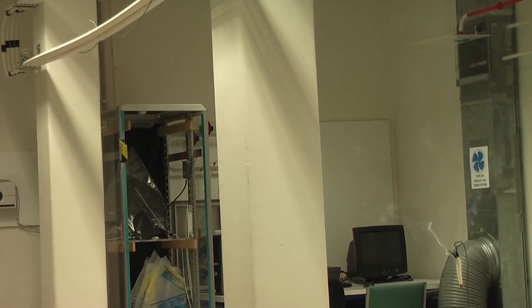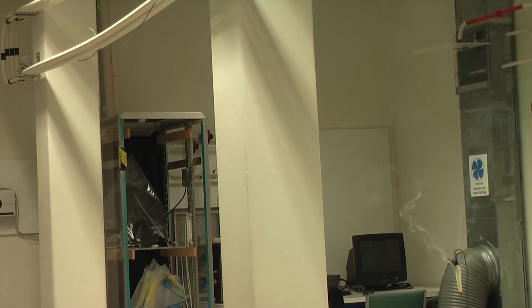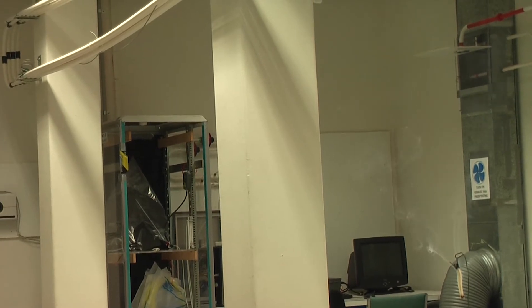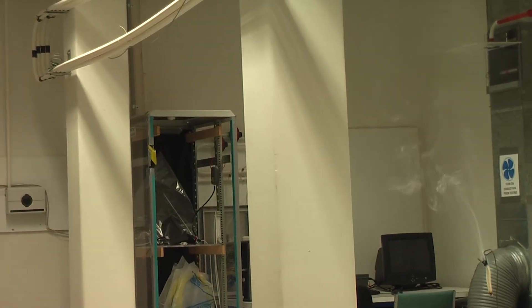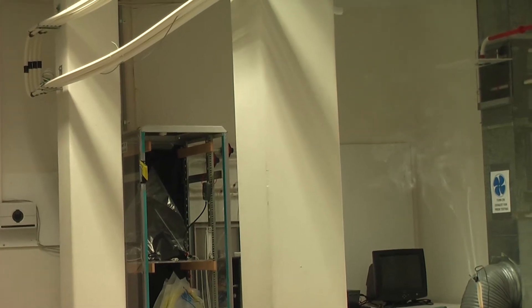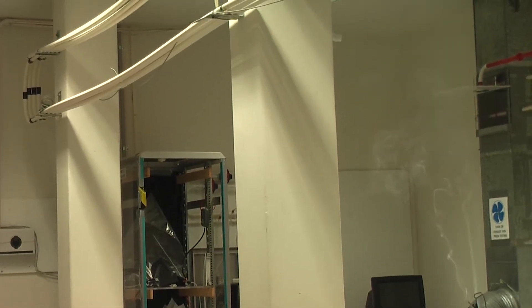We have six detection locations throughout the room. The room is 60 square meters with no air conditioning, so there is no ventilation. The smoke is not purged from the room and will accumulate over time under the ceiling.